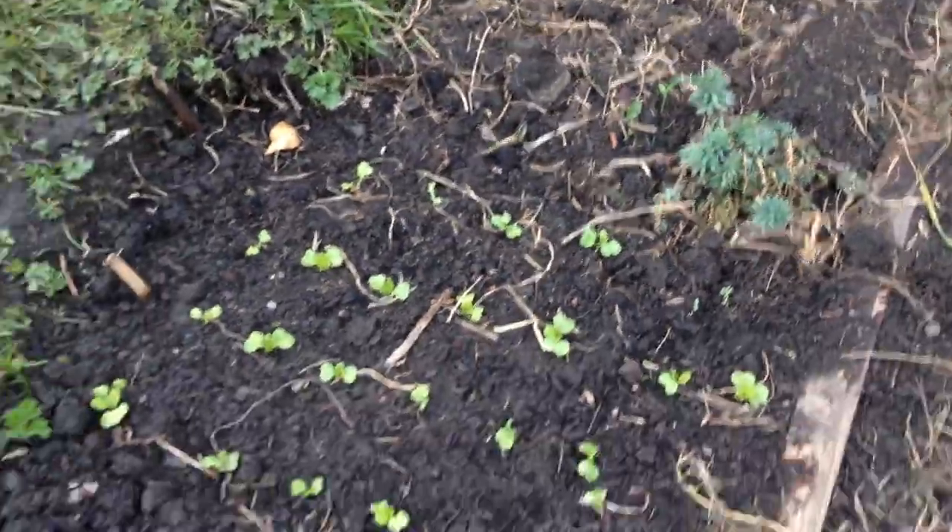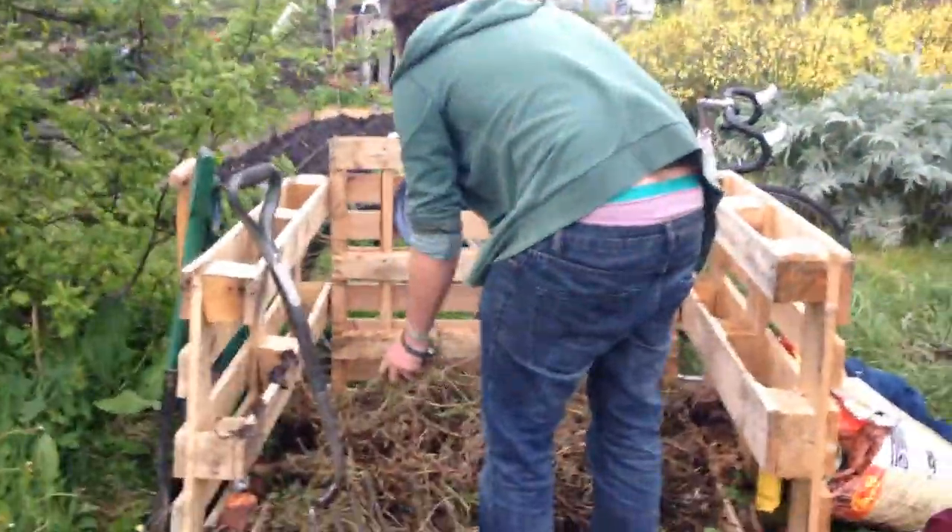And all these — look at these gorgeous seedlings all coming through here. Beautiful, beautiful. Lovely!